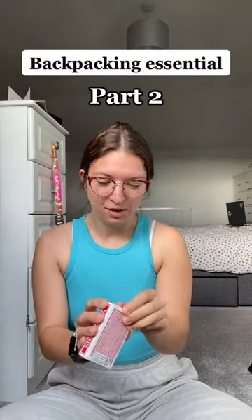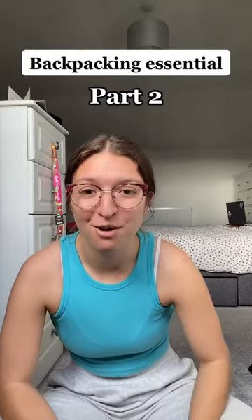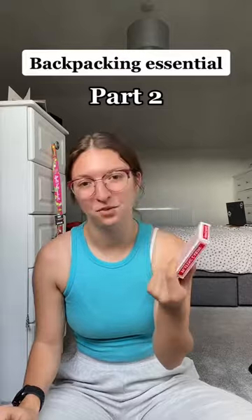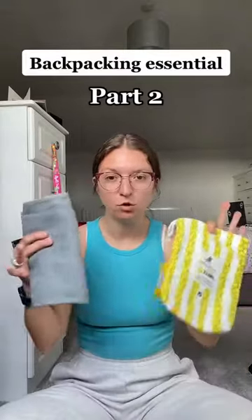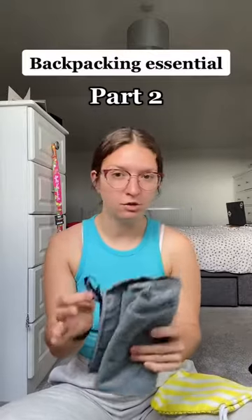I feel like every backpacker takes a pack of playing cards. We just got ours from a local shop in Great Yarmouth — cost about two pounds. I think they'll keep us entertained.